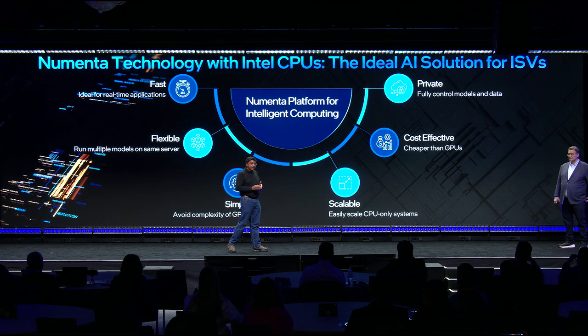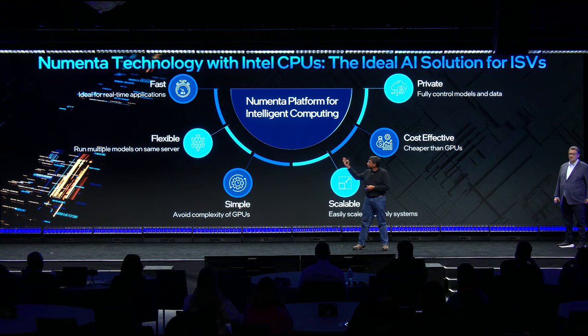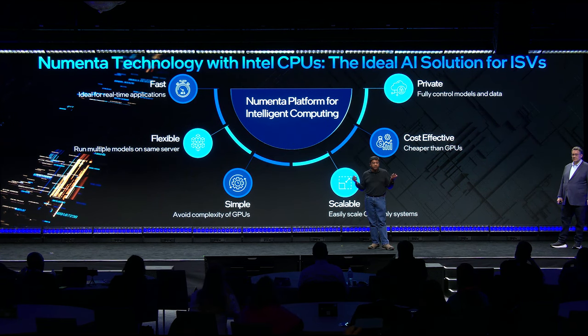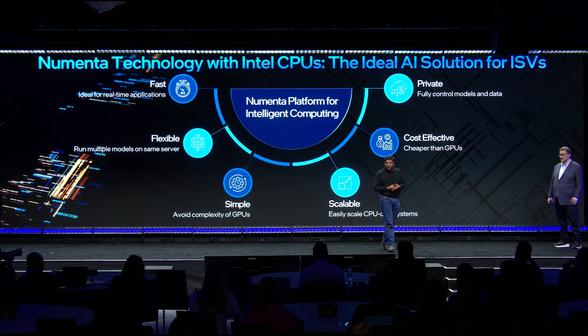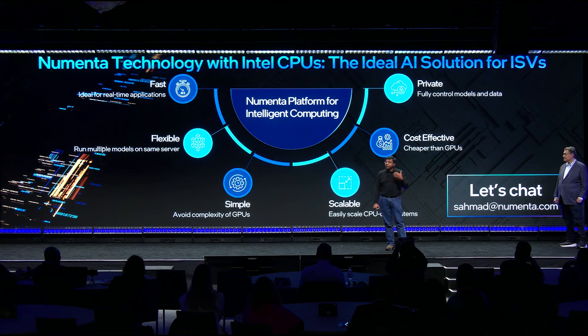By taking these neuroscience-inspired technologies and allowing you to run LLMs on CPUs, we're completely changing the game in AI. Nupic is ideal for real-time deployments of AI. It's extremely flexible — you can run multiple models and application code all on the same server. It's extremely simple to provision; every IT department in the world knows how to provision an Intel server. It's very scalable and super easy to scale CPU-based systems. It's far more cost-effective than GPUs, and as mentioned, it's completely private — you have full control over your model and data. We just launched this product a couple of months ago and we're seeing tremendous demand already. If you're interested in integrating this platform into your applications, please send me an email and we'll also be here later to talk more.